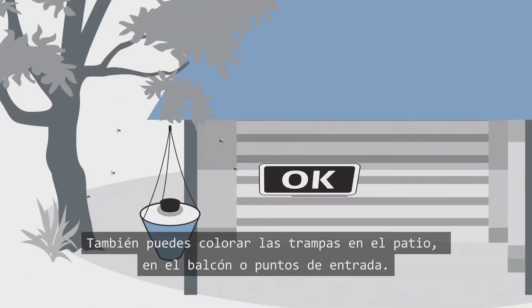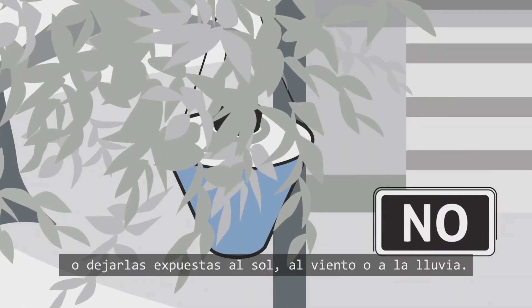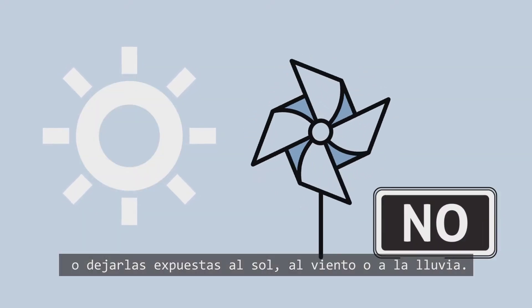You can also put them near your patio, balcony or entrance areas. Avoid covering traps or exposing them to sun, wind or rain.